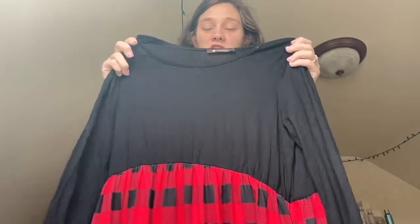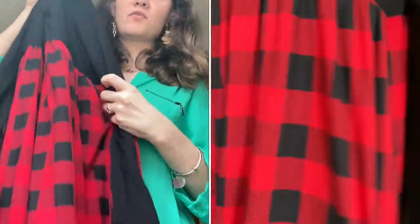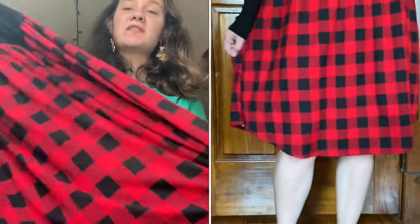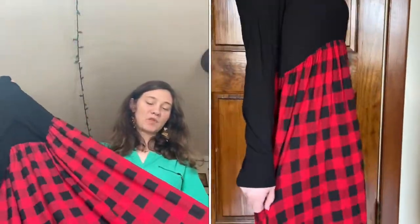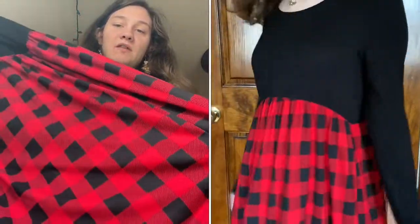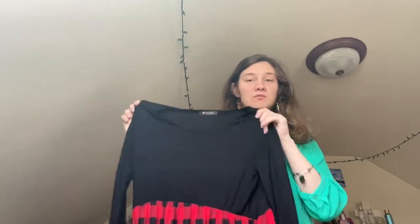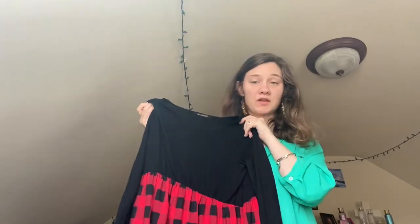This one is called the Alice and I absolutely love this dress — it's just so soft, beautiful, and elegant. I love the way it fits and I love the red plaid skirt. They also had this dress with a bold brown and black plaid skirt, but I really like the red. I wore this right around Christmas time. You can wear it to school, to church, or really just anywhere. This is definitely one of my top three favorites — it's just so soft and beautiful.